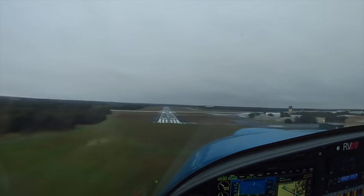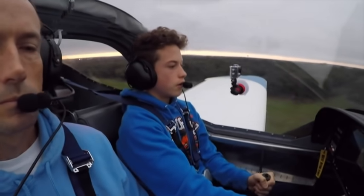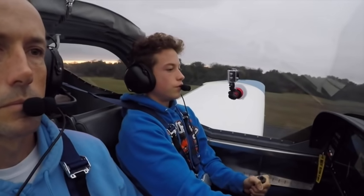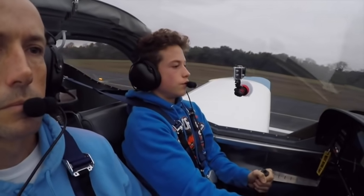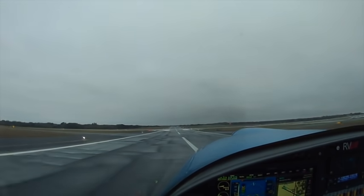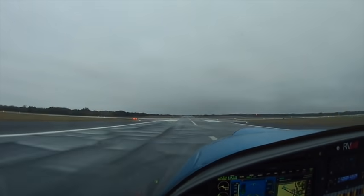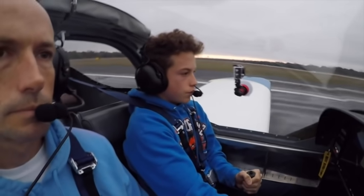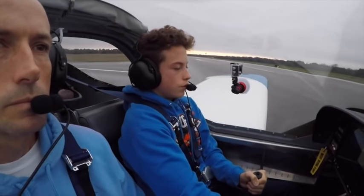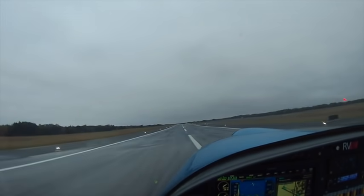Left rudder, right aileron. Beautiful, very nice takeoff.